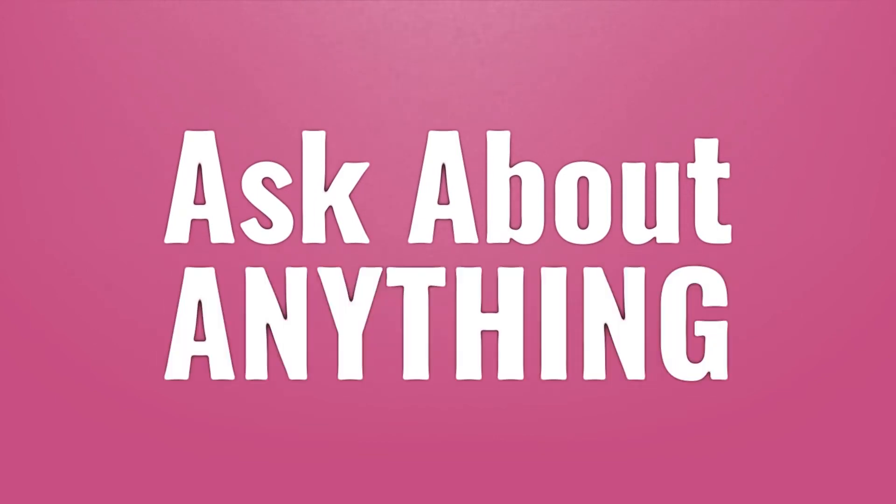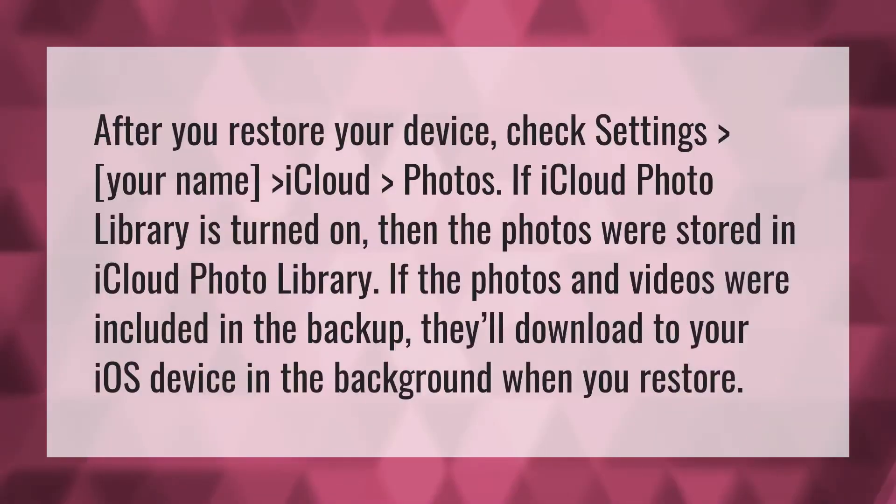We bring you the answers to all your questions. After you restore your device, check Settings > your name > iCloud > Photos.